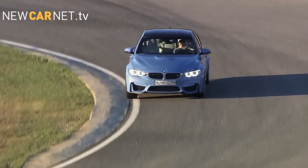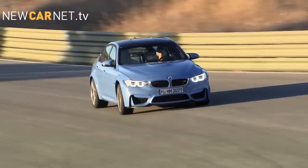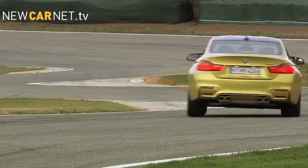The new models feature weight savings of 80kg thanks to a carbon-fibre-reinforced plastic roof as well as aluminium front wings and bonnet. Prices for the new BMW M cars have yet to be announced.